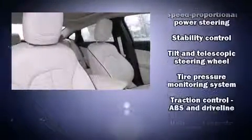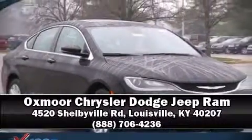Chrysler ensures the safety and security of its passengers with equipment such as traction control, an emergency communication system, and four-wheel disc brakes with ABS. Brake assist technology provides extra pressure when applying the brakes. Please don't hesitate to give us a call.